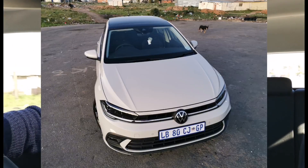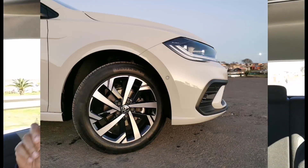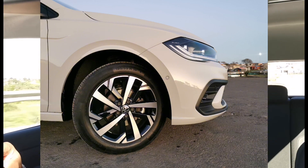It looks good in this Ascot Gray — a color that's grown on us. It's got wheels that look very nice and provide great comfort; these are 17s, if not 16s, and the overall feel of the car is comfortable.